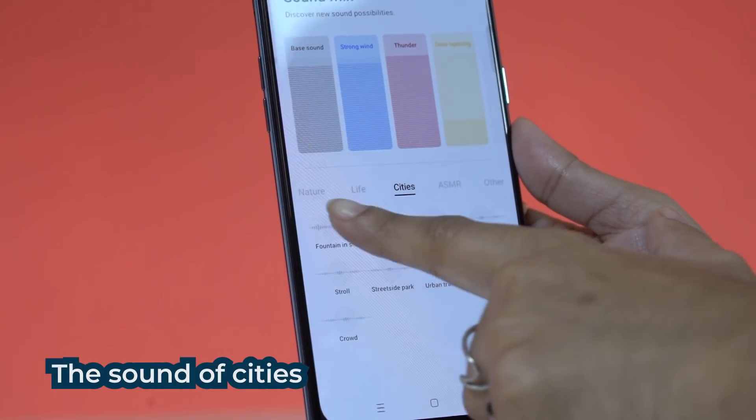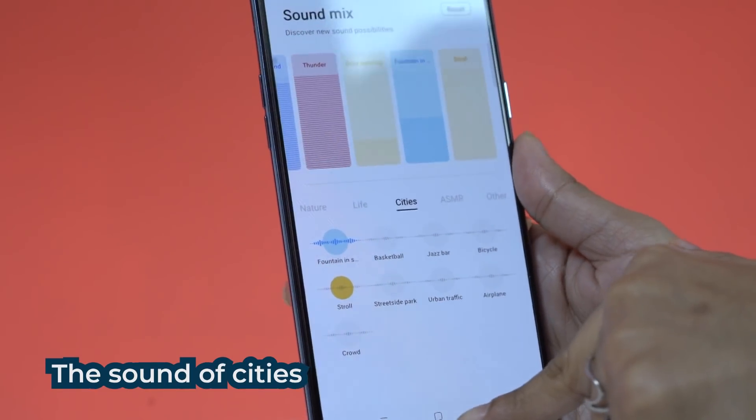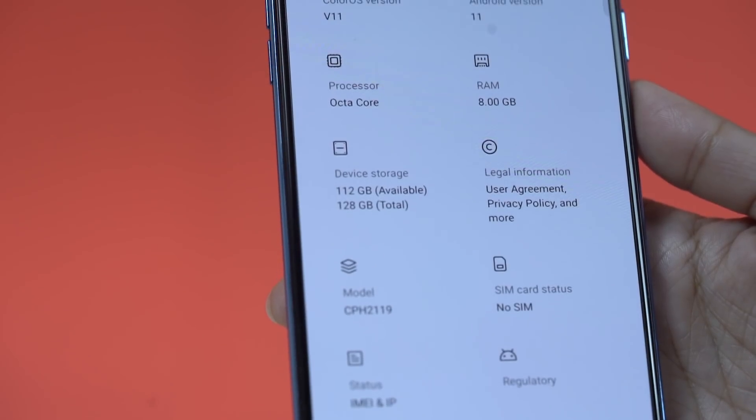Relax also has another very quirky feature called Sound of Cities — literally, sounds recorded in various cities around the world. You can play them; all I can suggest is just close your eyes and imagine you're there. Because there are a lot of features and they are fun, software has to be functional also. And in this way, OPPO ColorOS 11 is a lot more advanced.